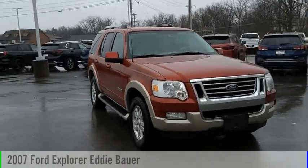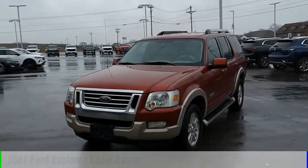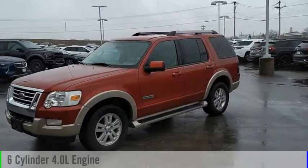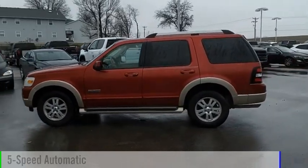Looking for the right vehicle? Check out the 2007 Explorer. This vehicle is powered by a four-wheel drive, six-cylinder, 4.0 liter engine, and comes with a five-speed automatic transmission.